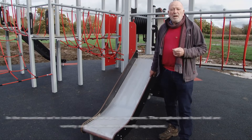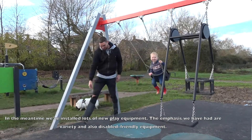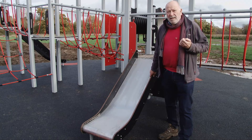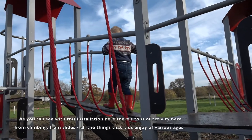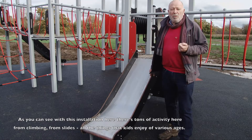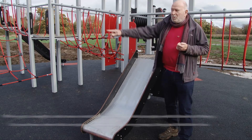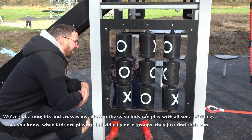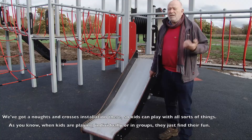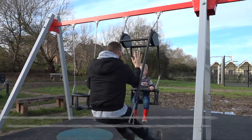In the meantime we've installed lots of new play equipment. The emphases we've had are variety and also disability-friendly equipment. As you can see with this installation here, there's tons of activity from climbing, from slides — all the things that kids enjoy of various ages. We've got a Noughts and Crosses installation there so kids can play with all sorts of things, and as you know when kids are playing individually or in groups they just find their fun.